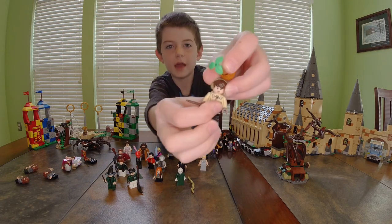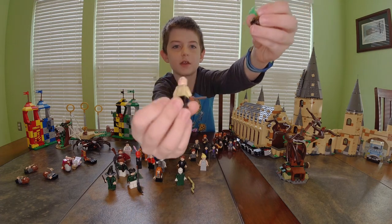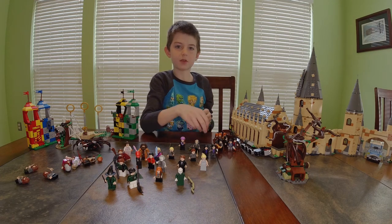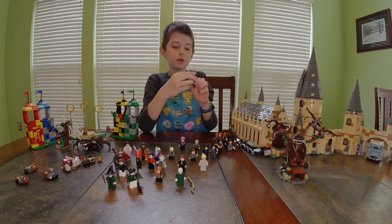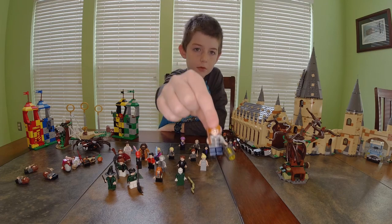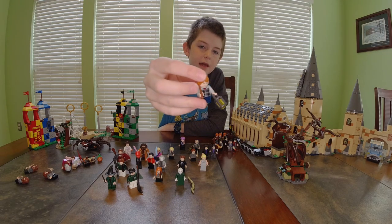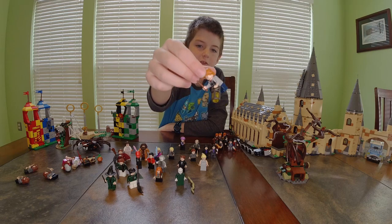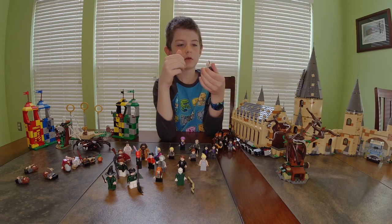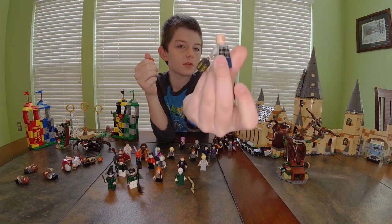He has a happy face and a scared closed-eyes face. Next we have Ron Weasley — I have several of him. This one has a lantern, a gray checkered shirt, blue pants, a happy face and a scared face.